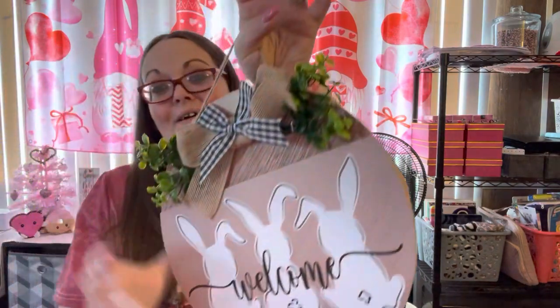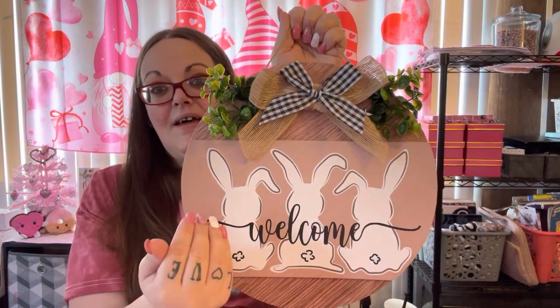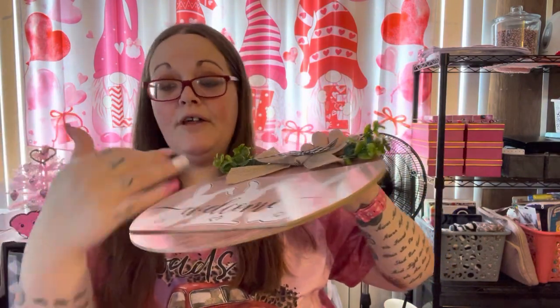I also found the cutest Easter sign — it looks like something from Hobby Lobby. It has burlap, buffalo check, and fake grass — very farmhouse, simple, and chic. I love that there's no glitter and it's not 3D with bunny tails. Part of it does come off if you want to repurpose it. It was $2.99 and I just fell in love with it. That is it for this huge collective haul! I hope you guys enjoyed — give it a big thumbs up, like, comment, subscribe, and I'll see you guys next time!